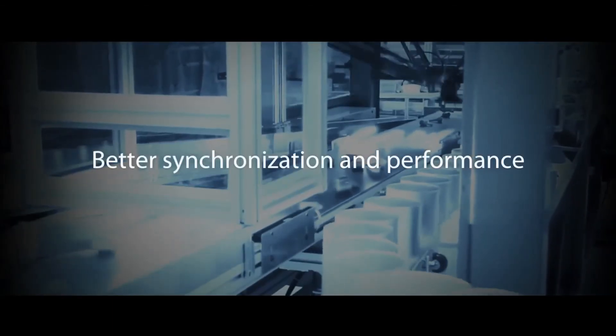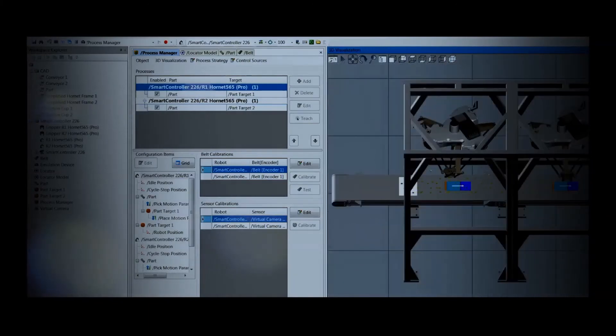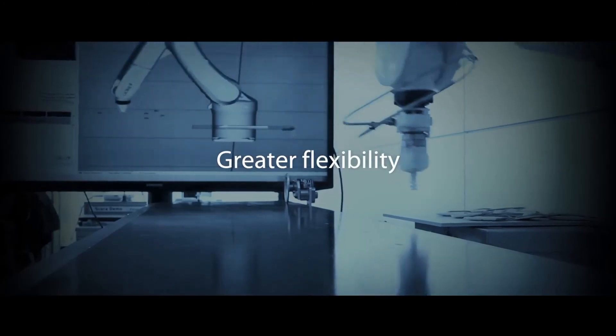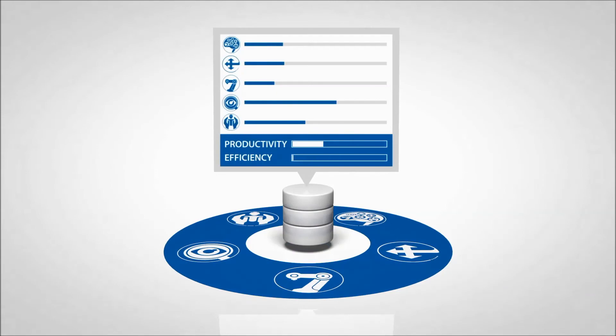Tighter integration also means better synchronization and better performance. Our intuitive design and simulation software gives you greater flexibility to take advantage of the integrated system. And by leveraging performance data from a single source, you can increase productivity and efficiency.